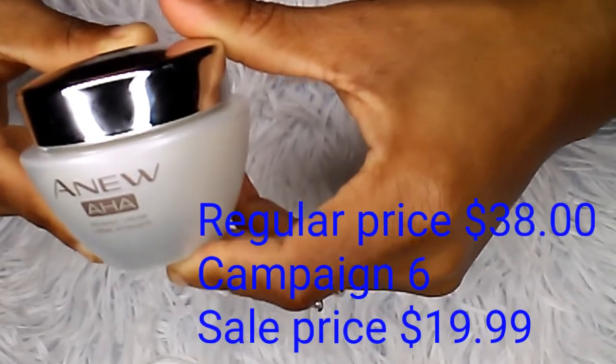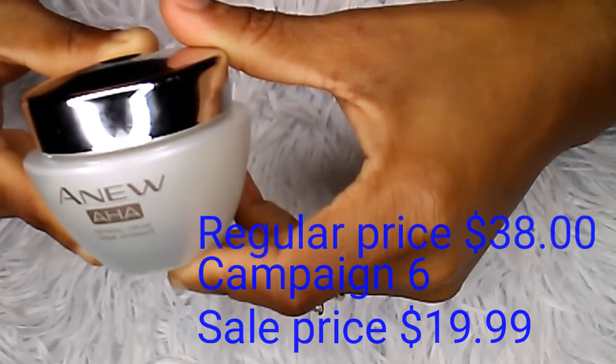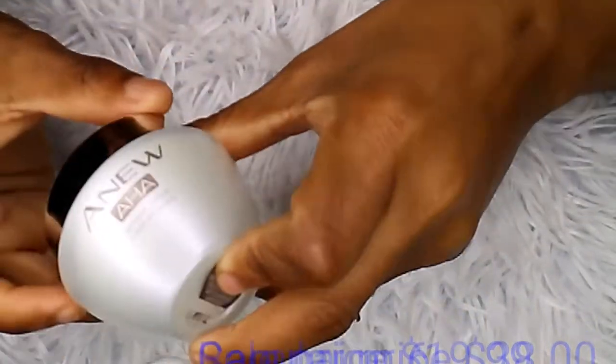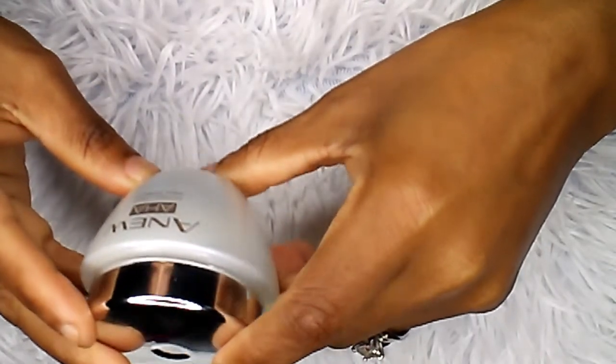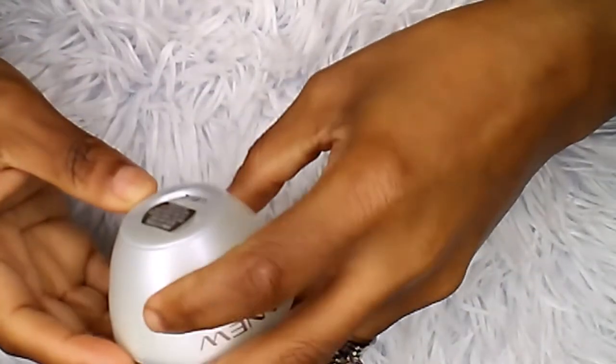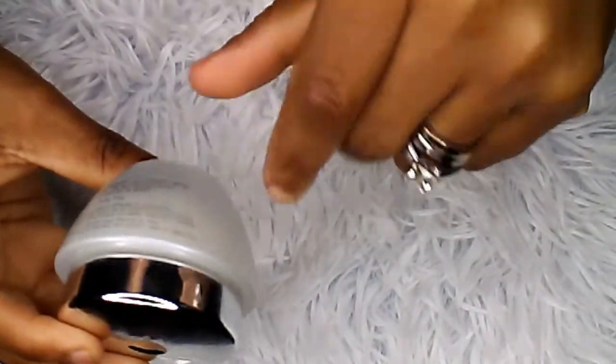This cream runs for $38, but in campaign six it's on sale for $19.99. The item number is 008953. This is a 1.7 ounce net weight refining cream.